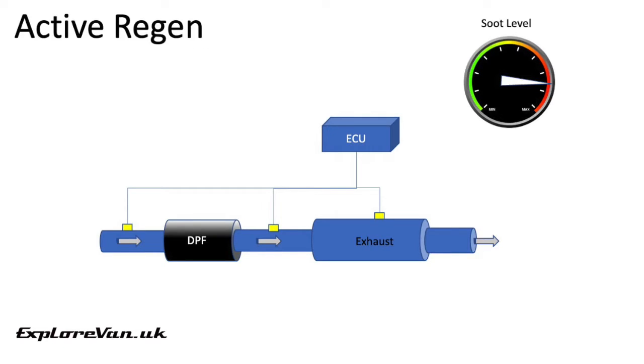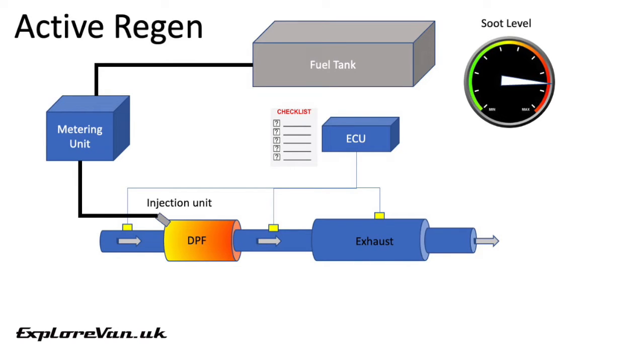An active regen is triggered by the engine management system when a preset level of soot is detected in the filter and certain criteria are met. Extra diesel is introduced into the DPF to increase the temperature to burn off the collected soot. In most vehicles you won't know when an active regen is taking place. The process usually takes around 20 minutes. It's beneficial not to stop the vehicle while the regeneration is in progress, as the regeneration can fail and the excess diesel for the burn may be dumped into the oil sump, leading to oil dilution which can cause significant issues to the engine over time.